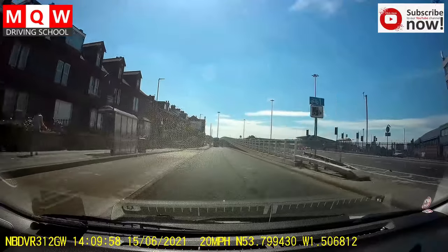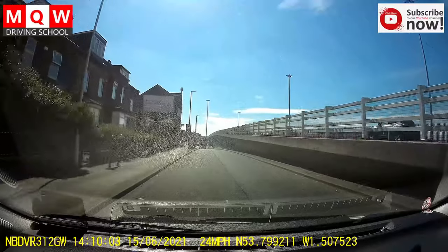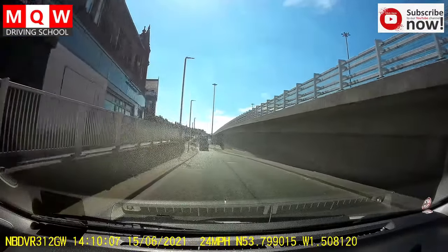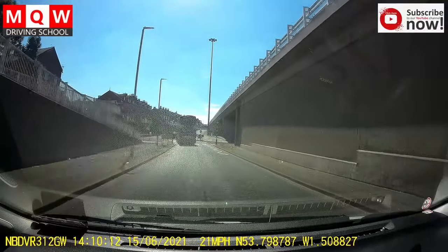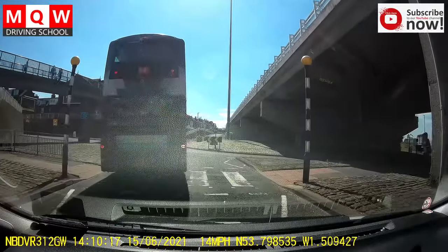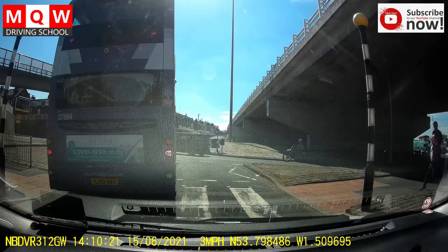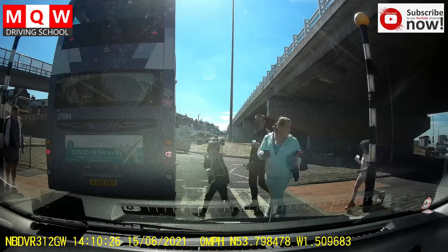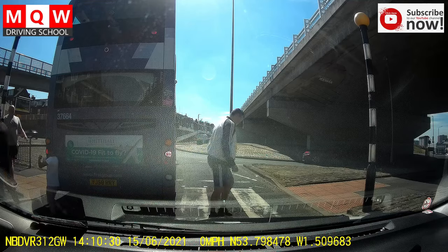Now approaching the roundabout — this one looks very difficult and different from others because it comes under the bridge. 30 mile road from now — taking the fourth exit on the right side. There's a zebra crossing, so make sure you watch the blind spot on the right before you proceed, because sometimes you cannot see people coming under the bridge on the right. Try to spot them as early as possible and don't move if you see them.